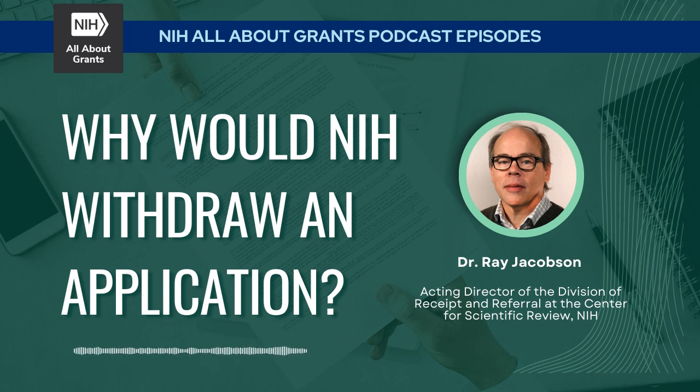Thank you for having me, David. It's a pleasure to be here and to explain some of what happens inside the Division of Receipt and Referral, so people understand what happens to their grant after they send it to NIH. We hope that applications go forward to review and people get to hear about the exciting science they're doing in their laboratory, but sometimes that doesn't happen. One of the charges DRR has is to look at applications to make sure all the required elements are there.